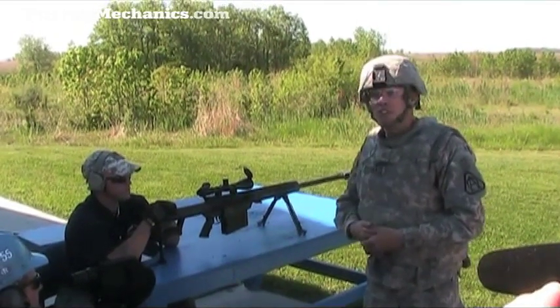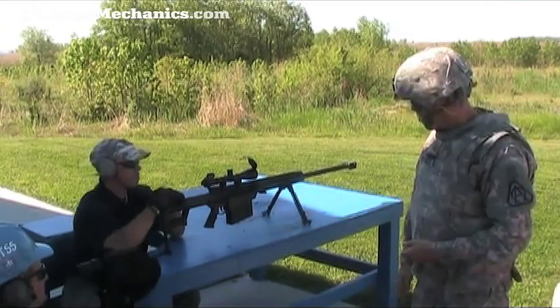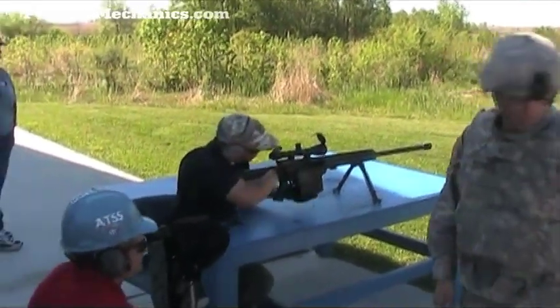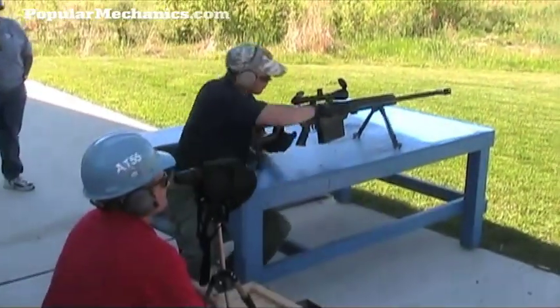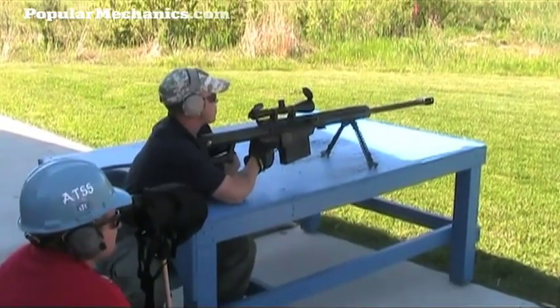It's a very reliable system and is used throughout theater. We'll be firing at the white plate at 500 meters if you look straight down range.